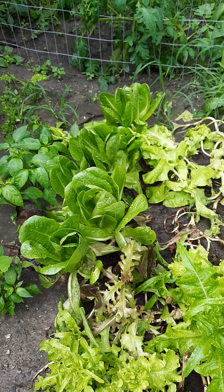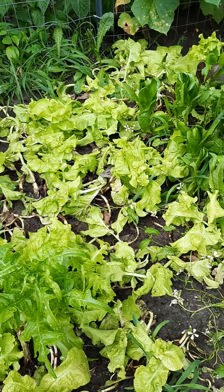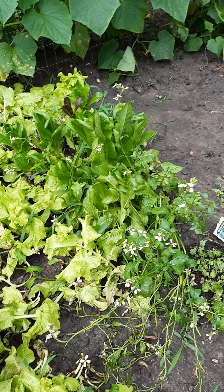It's looking like I need to harvest some of this lettuce. I thought I was going to water stuff, but it turns out it's already been raining, so it's all wet out here.